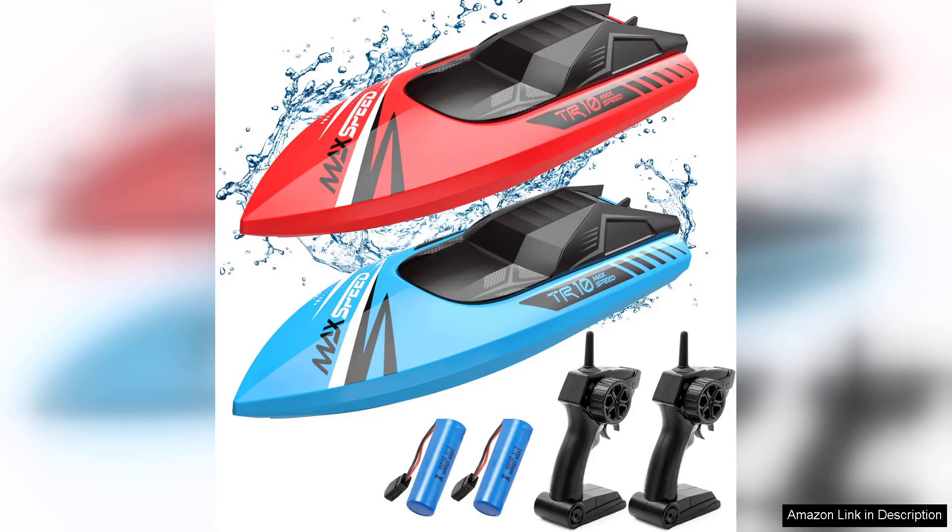I recently purchased the Remote Control Boat Kids 2-Pack for my children and I couldn't be more pleased with the experience. These RC boats are perfect for young enthusiasts and provide endless fun in pools and lakes.